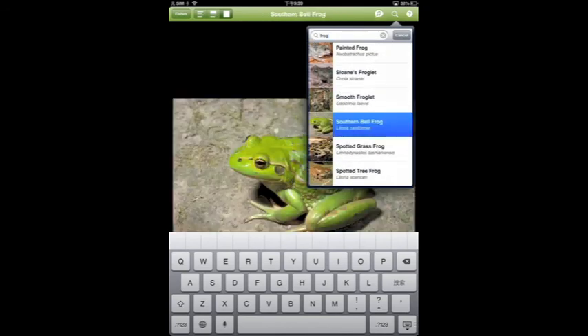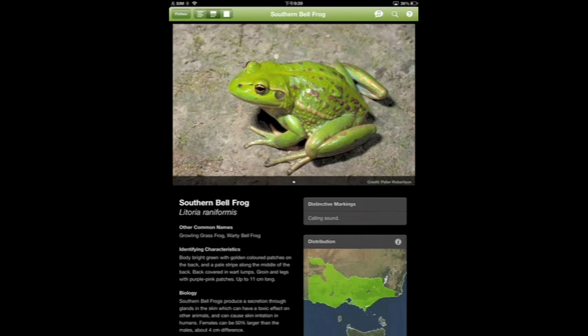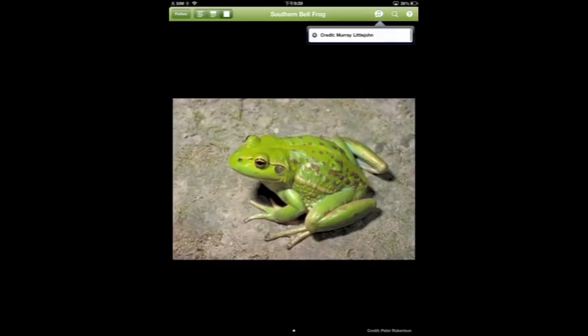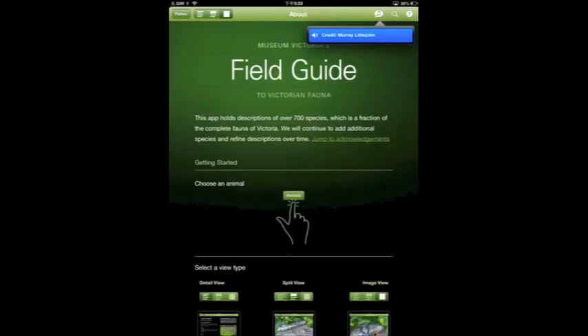Finally, I am going to show you the most significant function of this app — it is the sound function. For animals you can find on this app, you will be able to hear the sound of the animal, just like they are in their natural environment and the animal is right next to you. How amazing is that? If you need more help and information for this app, just simply push the question button.